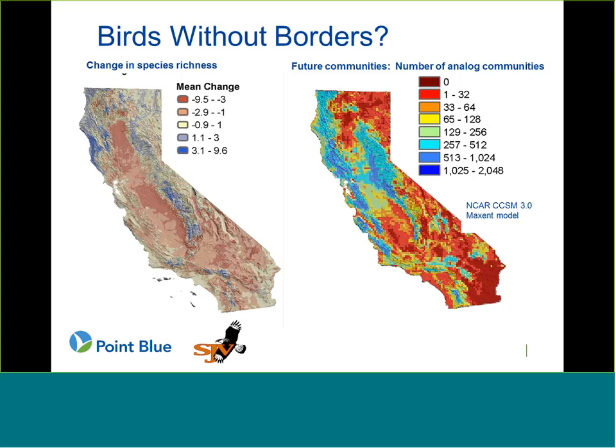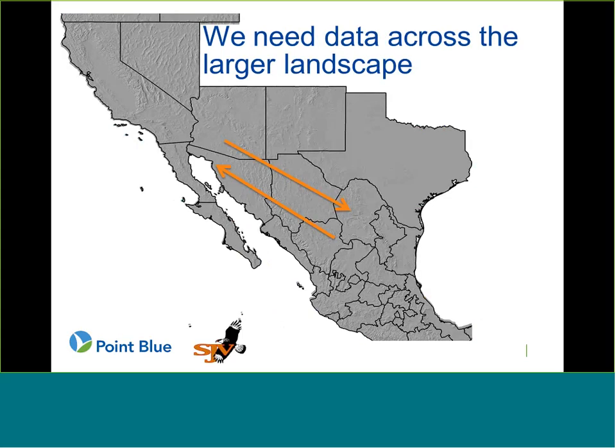Talking with our partners at the Sonoran Joint Venture, we really wanted to explore that idea — to look at the larger landscape and account for the fact that species will be moving, tracking favorable climate conditions across this larger landscape, and we don't know exactly what direction they might be going. That was one of the inspirations for getting this project going, but also the fact that we really want to get a coordinated monitoring effort going across this larger landscape. How will we know if the models are right if we're not out monitoring those changes? How can we use this information to help design that monitoring effort in the future?